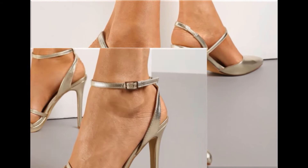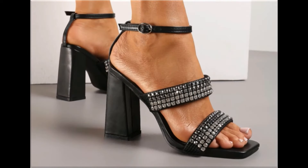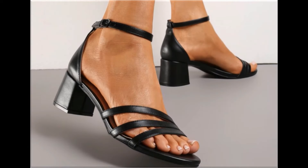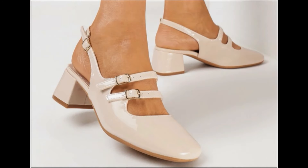Back closed, back open, zipper and sling bag styles — all the best designs are included in this collection. Printed, plain, embroidered and embellished, all types of branded footwear are here. The colors of these footwear are very bright, eye-catching and attractive.